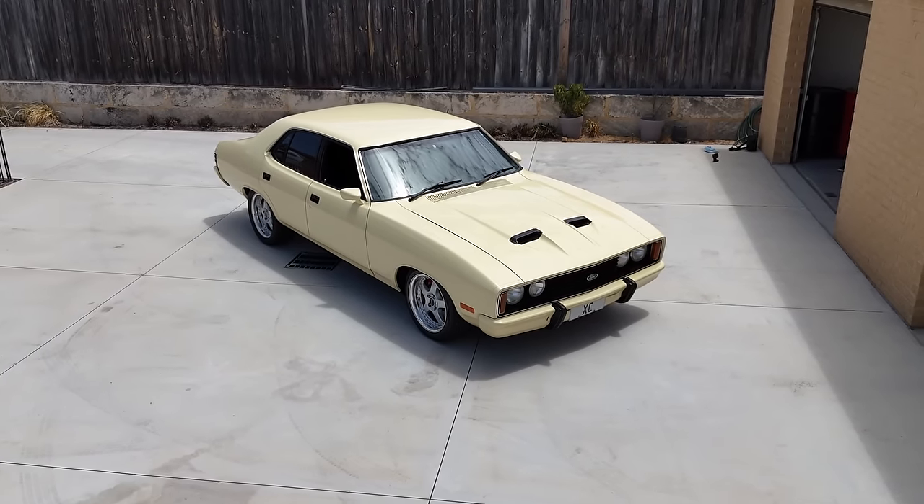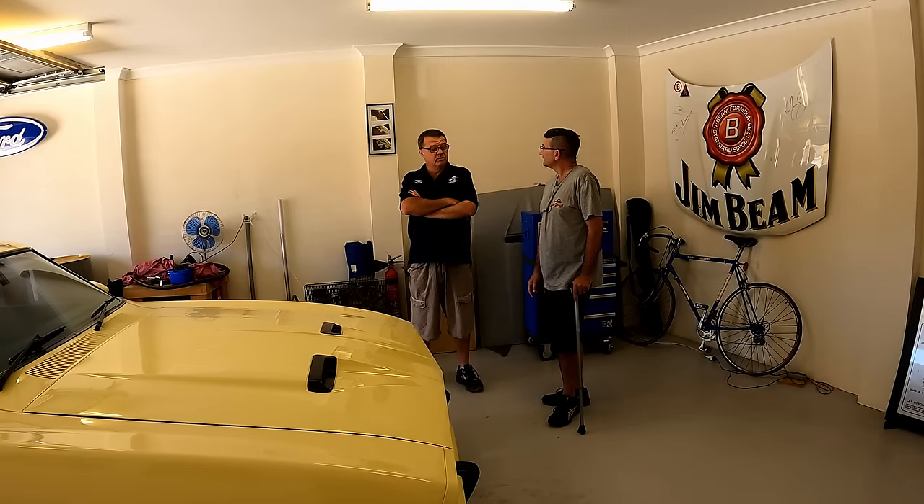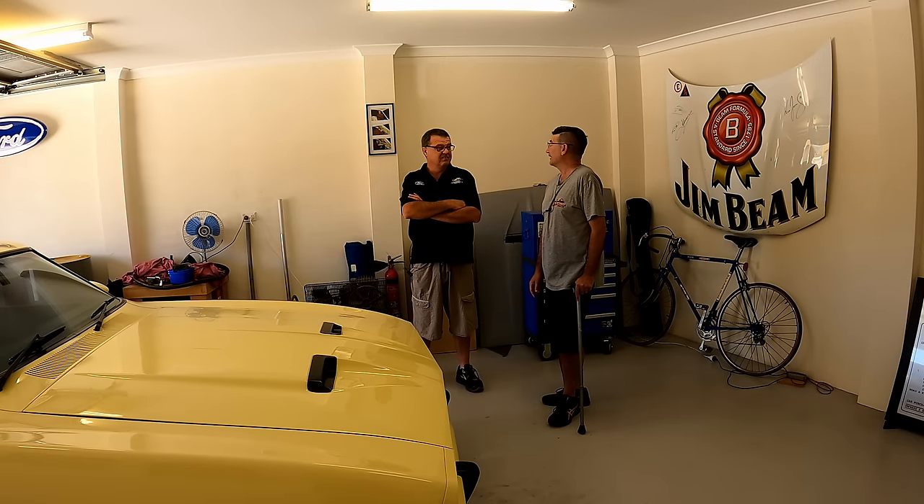In June of '83 he asked me if I wanted to buy it, and I said yes. I purchased it for $4,600.